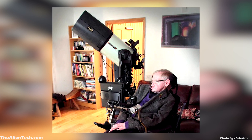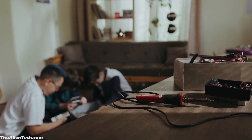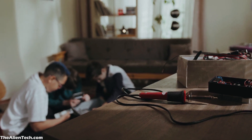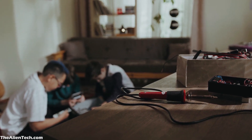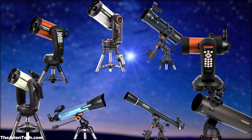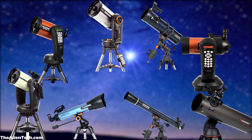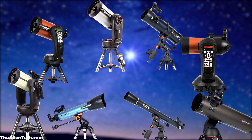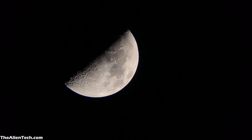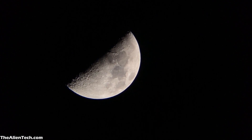We will also see some of the pictures taken by Professor Hawking with his telescope. Celestron engineers had a clear goal of making a telescope that Professor Hawking can use from the comfort of his home. Celestron makes a wide variety of telescopes, but the important task was to choose the right one. They needed a telescope that was portable and had the ability to observe various objects from the moon to some deep space objects.